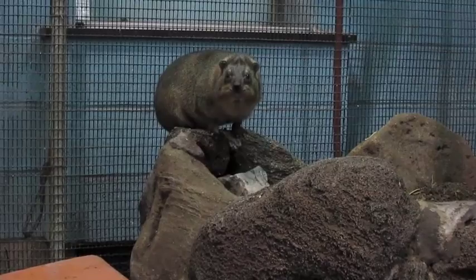Welcome to Who Knew at the Buffalo Zoo! My name is Matt, and today we're discussing one of the most peculiar animals at the zoo: the Rock Hyrax.